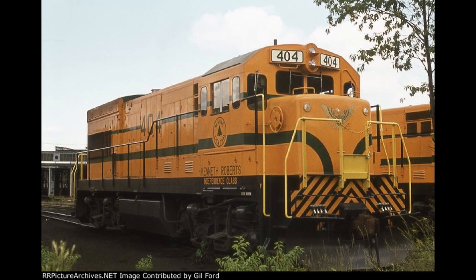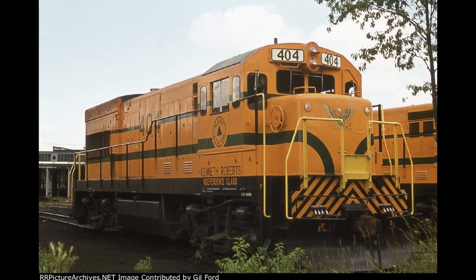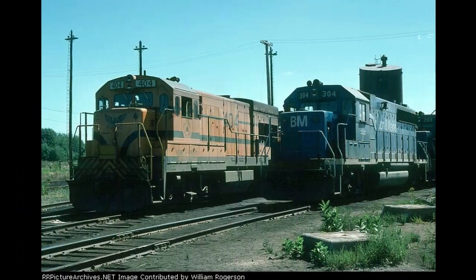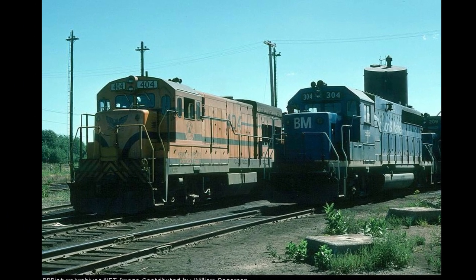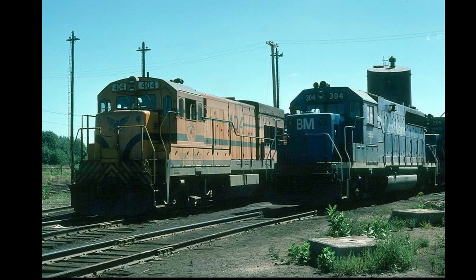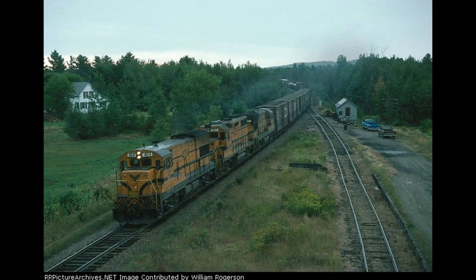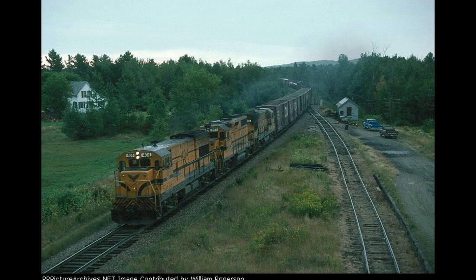It was 404, being built in May of 1975 and named after Kenneth Roberts, an officer who wrote several novels on the war. The MEC assigned 404 and its sister U18Bs to the Mountain Division between Portland, Maine and St. Johnsbury, Vermont, as the U18s often ran in pairs or with other EMDs that handled increased pulpwood traffic.